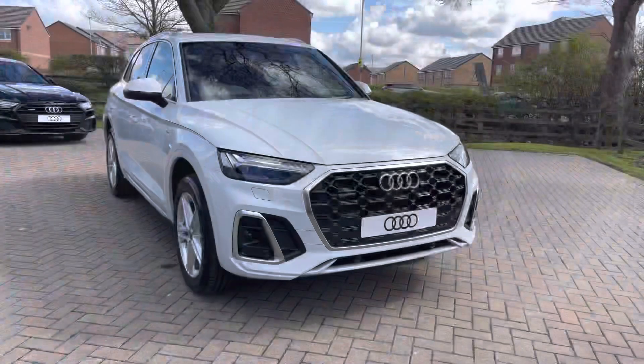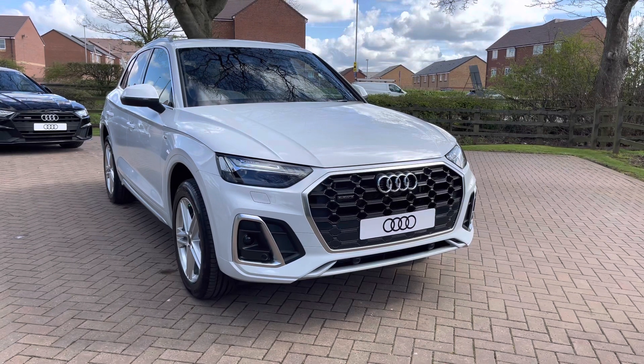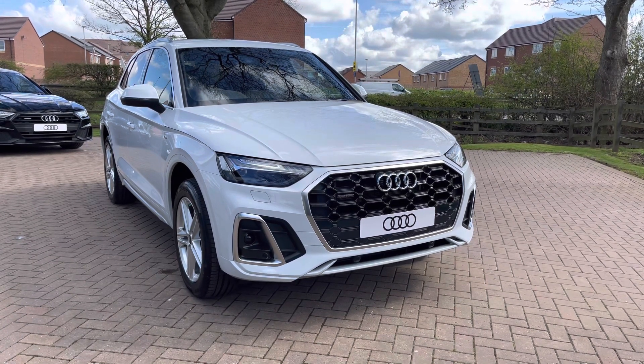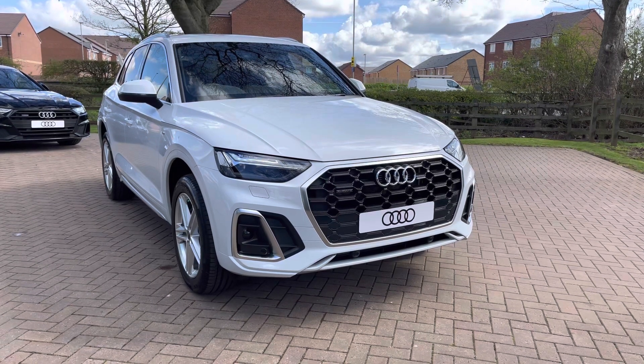That completes our initial 360 degree walk round around this stunning brand new Audi Q5 2.0 litre TFSI E50. For more information contact us now on 01785 899 417.